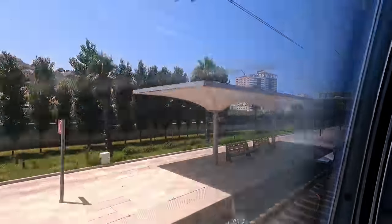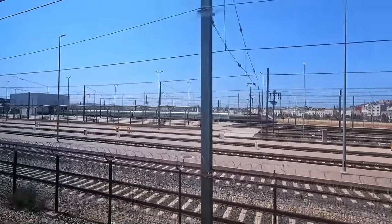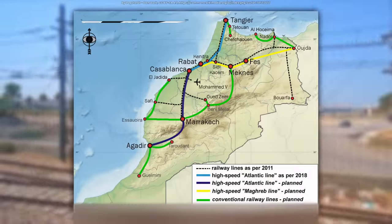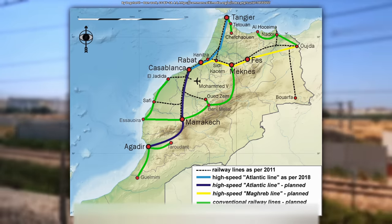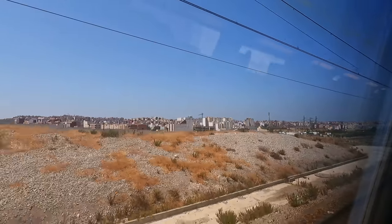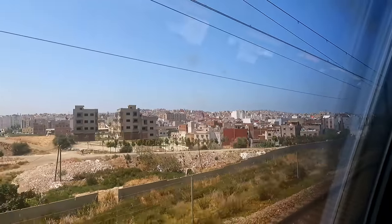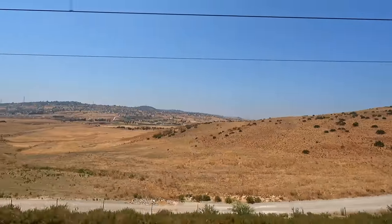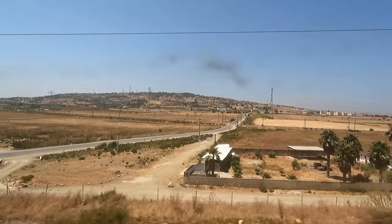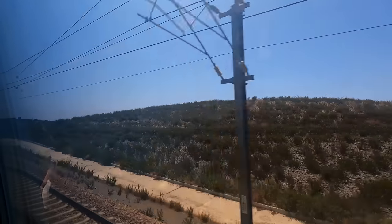Departure on today's high-speed journey is on time at 14:00. Just after departure, we can see the depot for the Al Boraq fleet. Despite the service being hourly throughout almost the entire day, many of the 12 trains are spare, but there is much expansion planned for Morocco's high-speed network in the future. Heading into the outskirts of the city, we begin to gather speed, with the impressive high-speed line starting just a short distance outside of the station. Minutes later, we're running through the hills in Morocco's north, and the railway network generally doesn't go near the mountainous landscape.